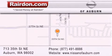We are located at 713 35th Street NE in Auburn, WA, just minutes from Interstate 167 and conveniently located between Seattle and Tacoma. We look forward to serving you!